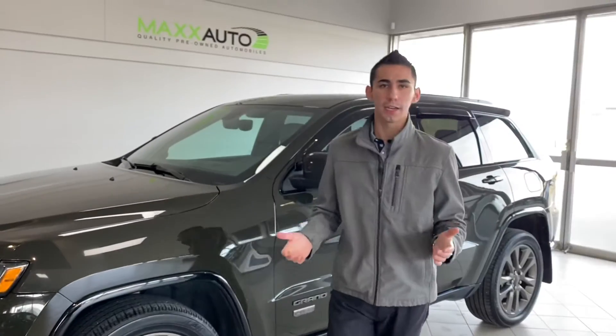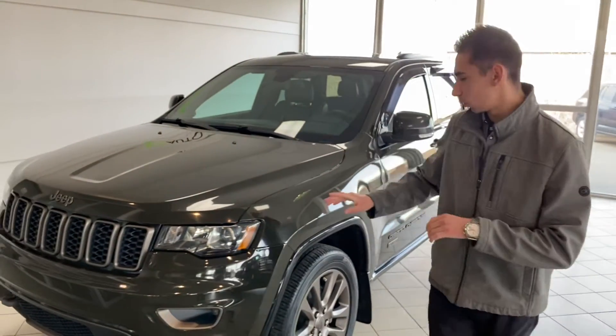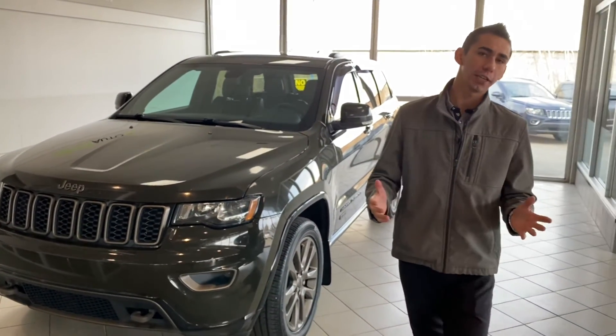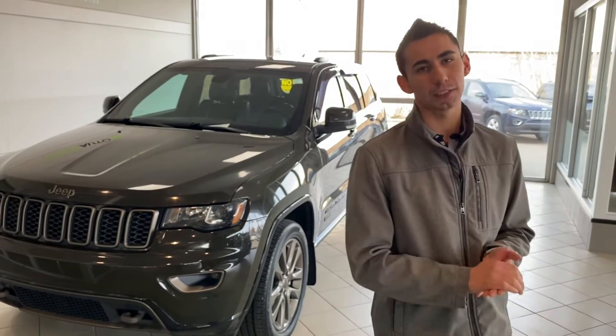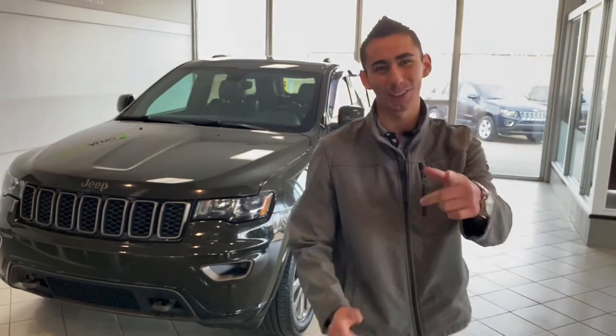So there you have it — the 2017 Jeep Grand Cherokee Limited 75th Anniversary Edition in green with the nice bronze accents, here at Max Auto. Come down and check it out at 184 St. Albert Trail, or give me a call at 780-902-6660. Talk to you soon — bye for now!